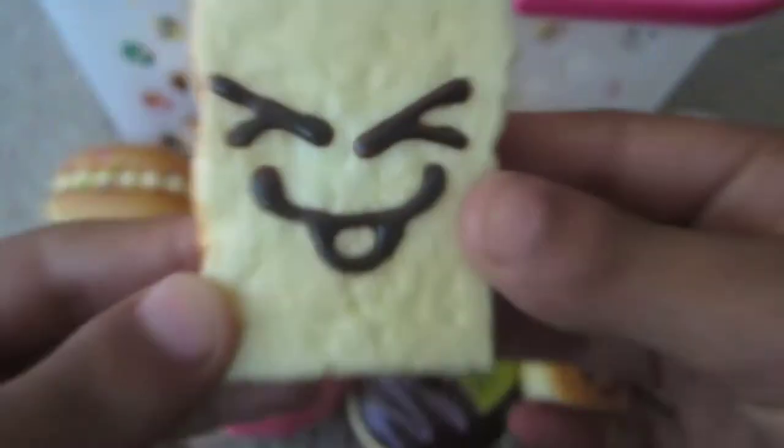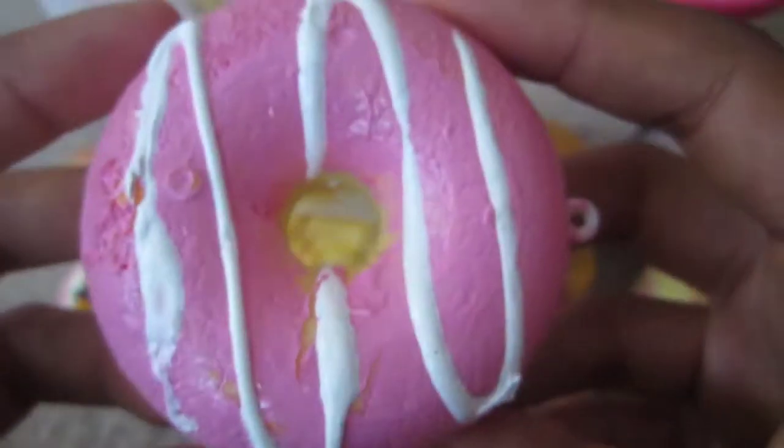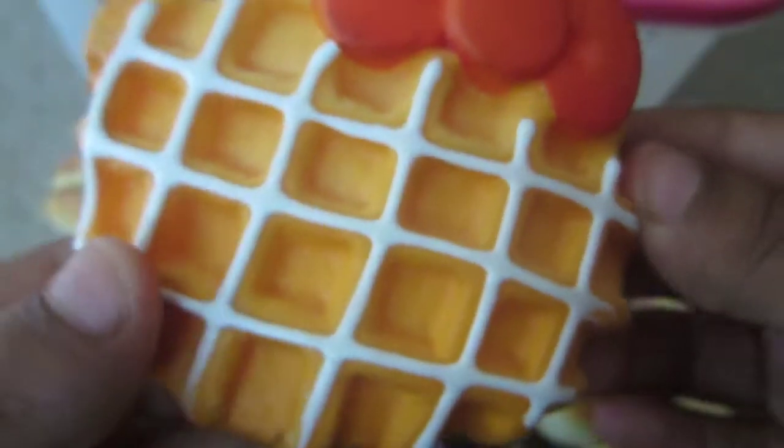My camera's dying. This little toast and this is really scented. This deco donut I made and it's like ripping right there. This Hello Kitty waffle.